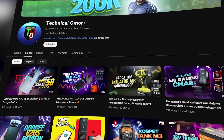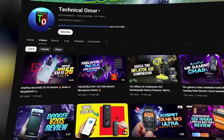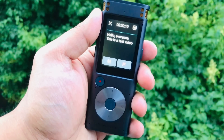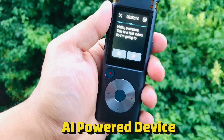Hello everyone, welcome again to Technical Lomo, a hub for information about all the latest tech gadgets. Today we have a very interesting gadget with us — it's a smart portable recorder, the iFlight Tech Smart Recorder, an AI powered device.